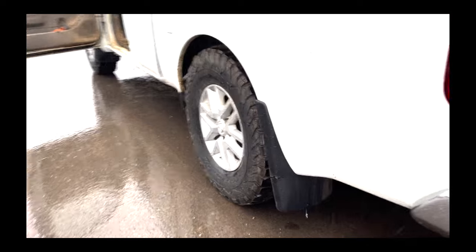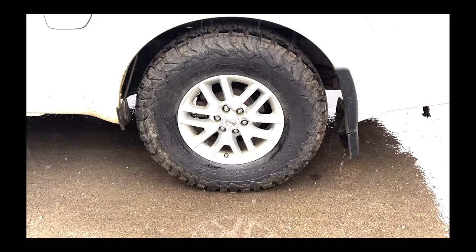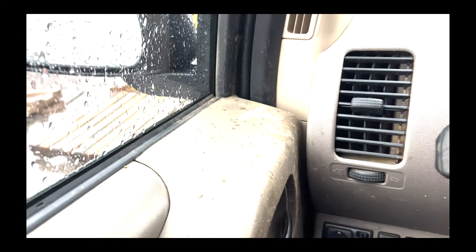First off, we've got the KO2s on it — the BF Goodrich. You guys know I'm a big fan of BF Goodrich, so when it came time to put new tires on it — this is my second set on this thing — I love them. Now let's look inside.